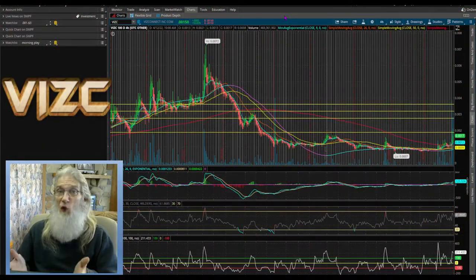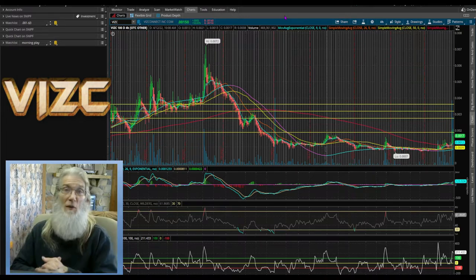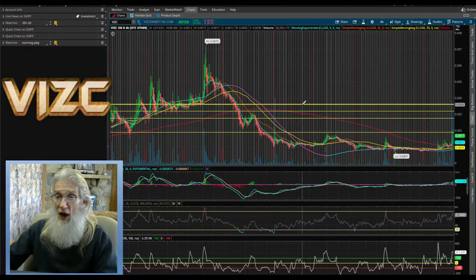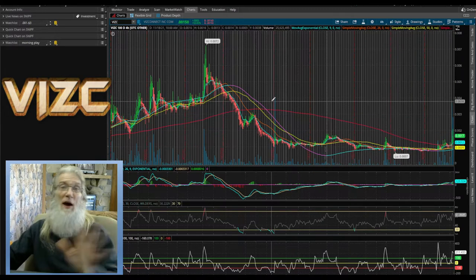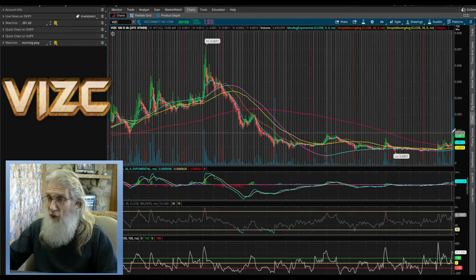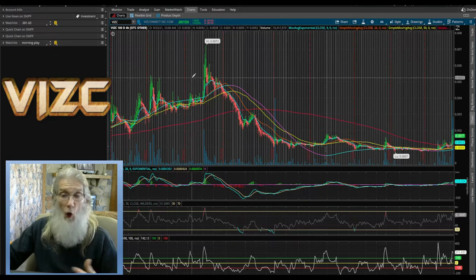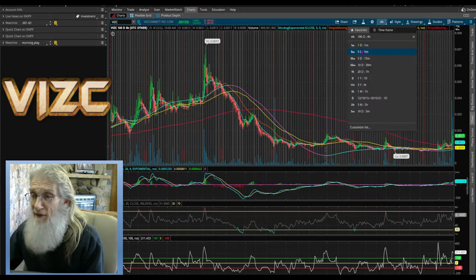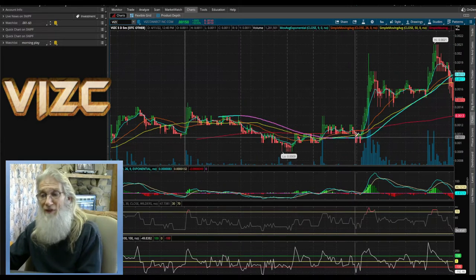We've jumped over here to Thinkorswim — this is my free trading platform I got from TD Ameritrade just for signing up for a free account. You can do the same thing. We're looking at VIZC on a six-month four-hour chart. I've been playing this stock before but I'm going to get rid of all these lines because none of that matters anymore — it's a new company. Everything from today back doesn't matter: why they jumped, why they fell, what their old price was. Let's come into the five-day five-minute view.